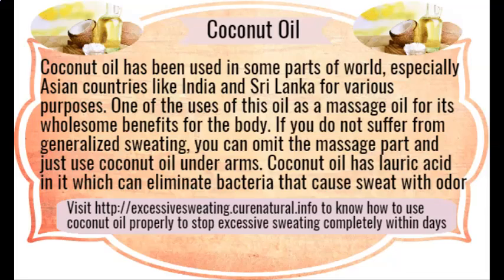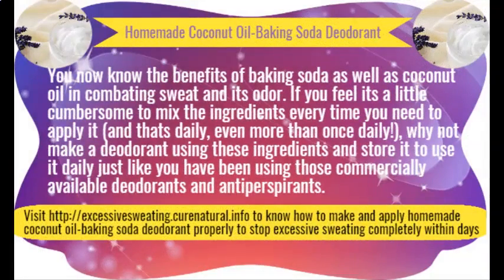Homemade deodorant. Commercially available deodorants are loaded with chemicals that may harm your skin, and they are not meant for people who perspire a lot, making them ineffective most of the time. The solution lies in making your own deodorant at home with baking soda as the main ingredient. You have seen in the previous remedy how effective baking soda is in controlling sweat.